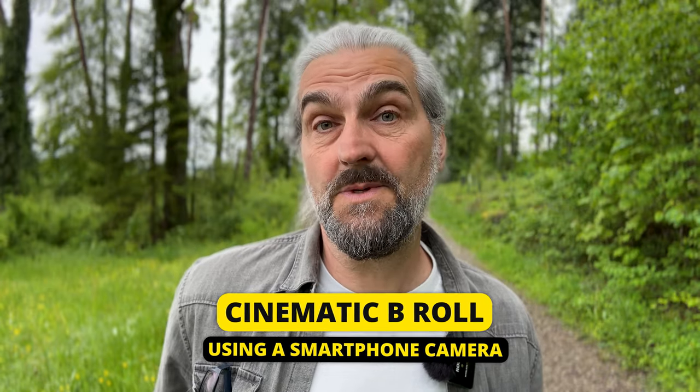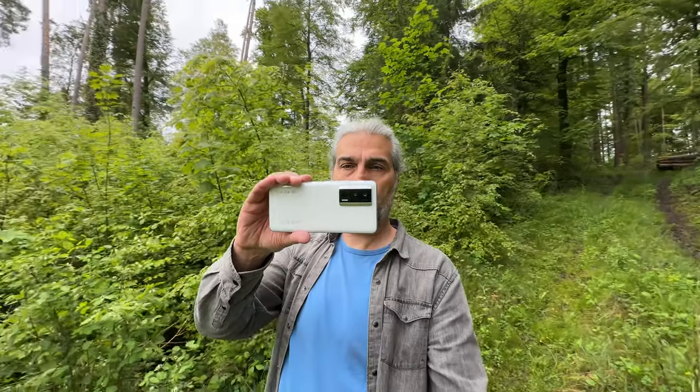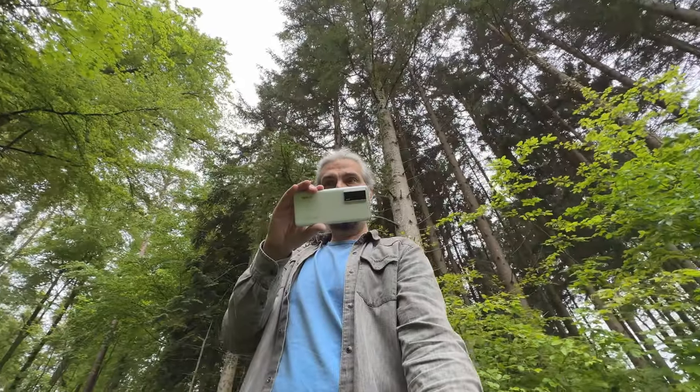It's a bit of a rainy grey day in Switzerland and I'm going to shoot some b-roll with my smartphone. The smartphone I'm going to use is a Poco F5 Pro that's just come out. The Poco is part of the Xiaomi range of phones so it has the same operating system as other Xiaomis and similar kind of cameras. So I'm going to go into the forest now and shoot some b-roll with this smartphone.